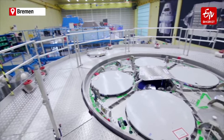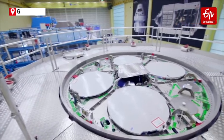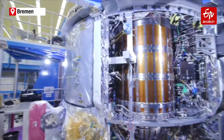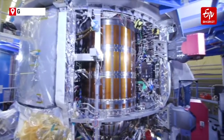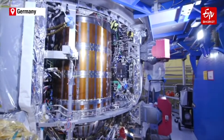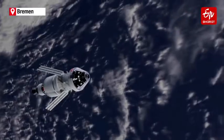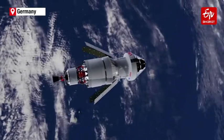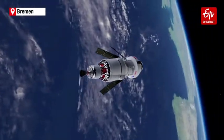Europe's space agency is making Orion spacecraft under NASA's Artemis program, with an aim to land the first woman and the next man on the moon by 2024. NASA named its moon program Artemis after the twin sister of Apollo in Greek mythology, who is the Greek goddess of the moon.